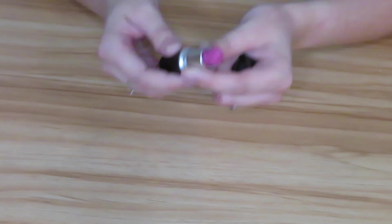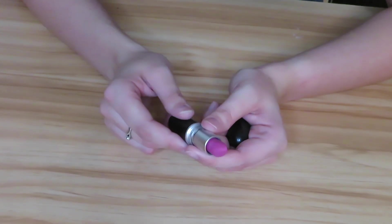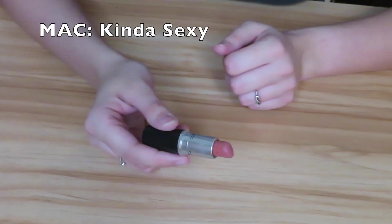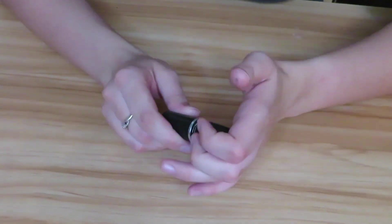Then we have the shade Steady Going, which is this pink. I hate the way this looks on me so I will be getting rid of it. Then we have the shade Kinda Sexy, and this is another one I really love and have used quite a bit, so this one is not going anywhere.